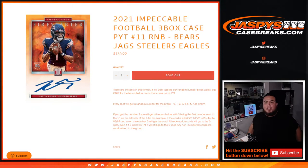What's up everybody, Jason here for jazbeescasebreaks.com. 2021 Impeccable Football three-box case break — Picatinx number 11 just sold out. RMB style for the Bears, Jaguars, Steelers, Eagles, and again you get a piece of all these teams for a fraction of the price you would have paid for all of them.